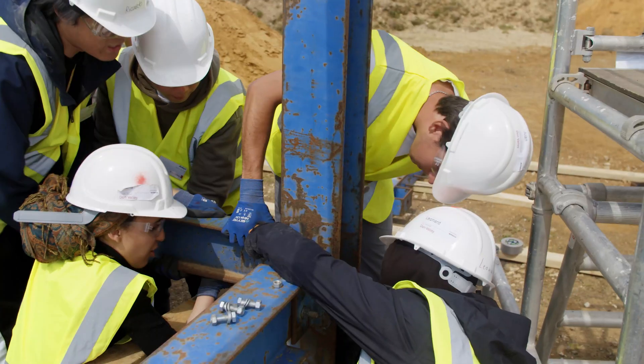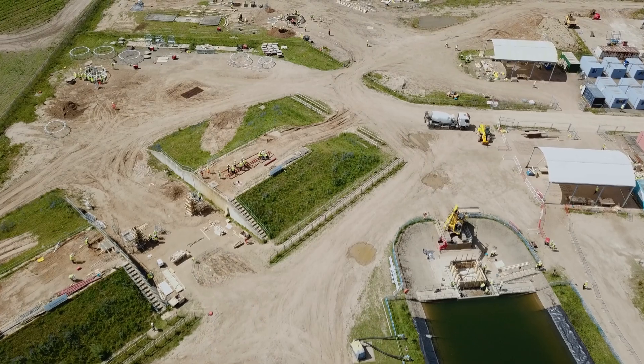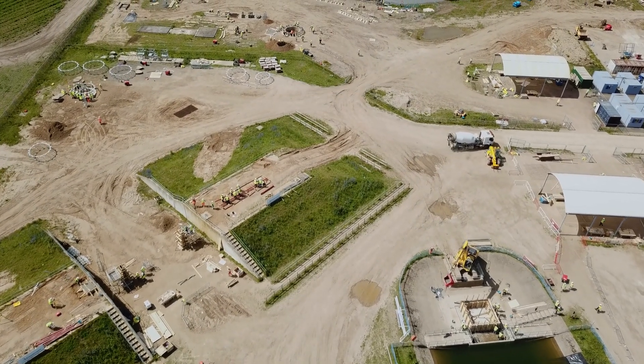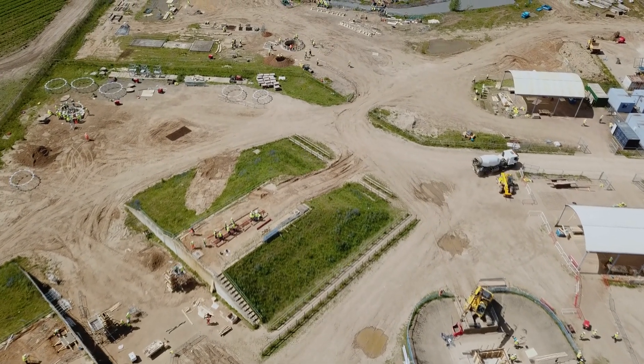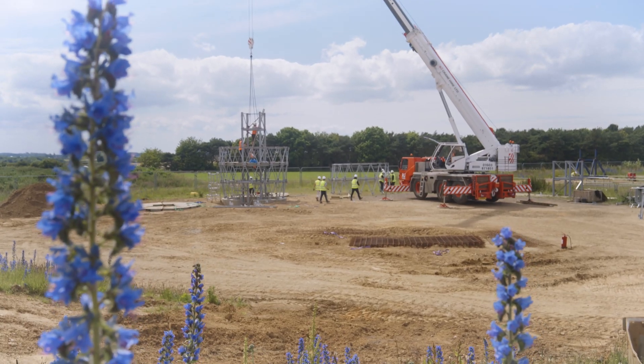Constructionarium is a not-for-profit organisation that provides experiential learning for students studying or employees working in and across the built environment. We're here at Birchham Newton, our 19 acre site. Students come to us and in five days they build a scale replica of an iconic project from around the world.